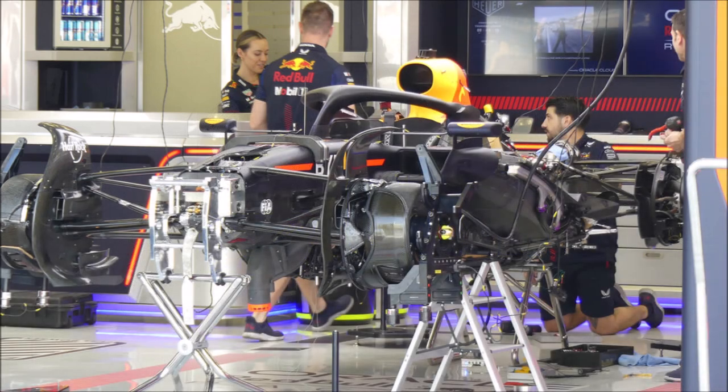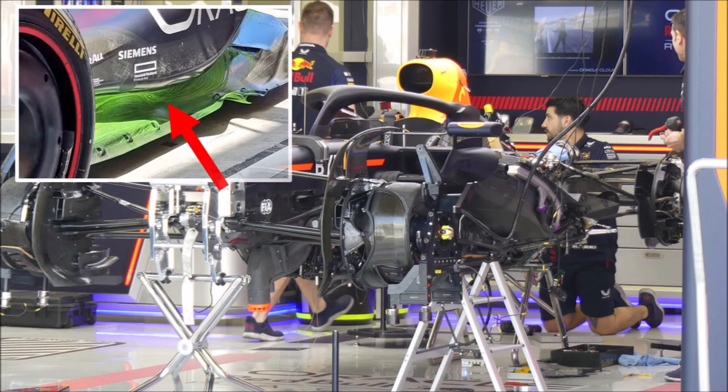Let's start with Red Bull. We could get a good look at their car without cover. Here we note the higher sitting radiators to make space for the deeper undercut underneath the sidepods this year. This allows them to get more clean air to the back and to produce more downforce.